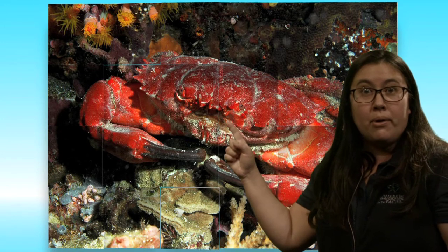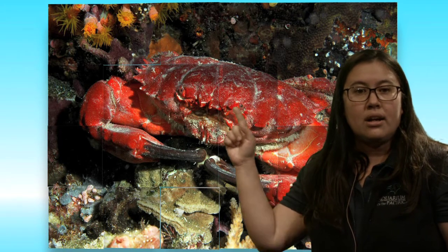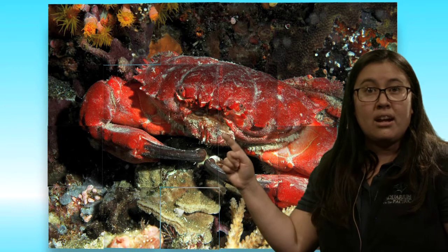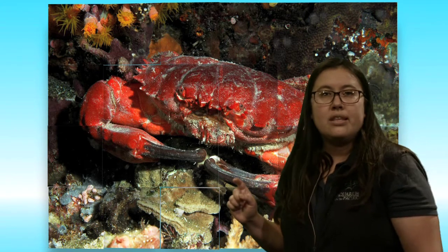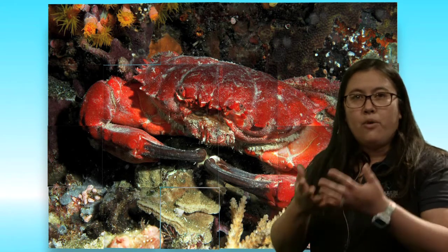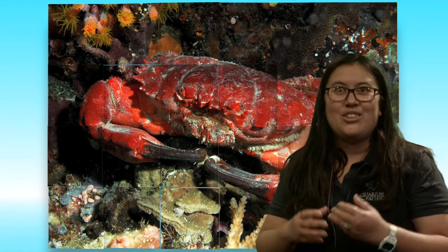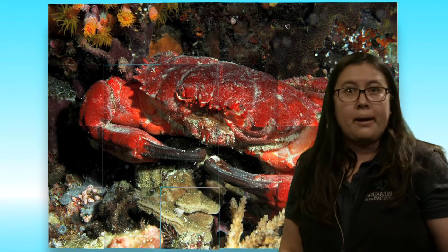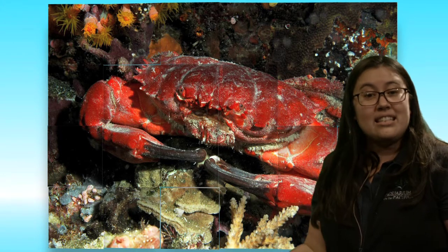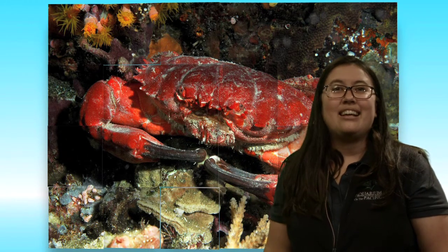It definitely has two eyes — one here and one there — a nice big mouth, and those big pincher claws that Kaya was noticing earlier. Those claws really help this crab animal shred their food before they eat it. Just like how we have different ways of preparing food — pulled pork sandwiches all shredded up, or shredded chicken — certain animals like their food prepared a certain way too. These claws and that mouth help give the crab food in the way it likes: shredded.